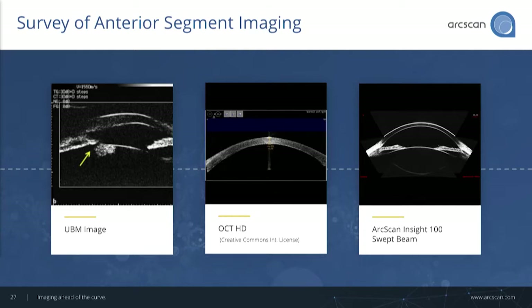For the first time, we provide OCT-like images, but also seeing behind the iris. Like the dark side of the moon, for the first time, we shed light on this very important part of the eye.